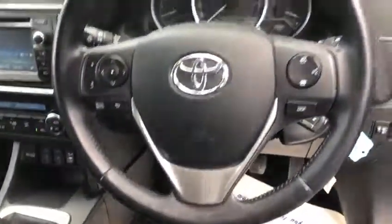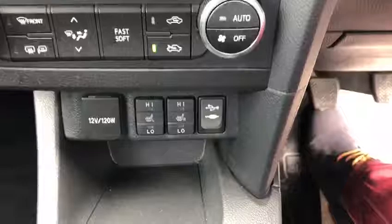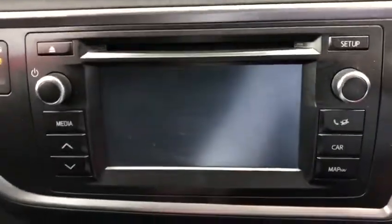3-spoke multi-functional steering wheel, black and grey seats, fully adjustable. 6-speed manual gearbox, heated seats, air-conditioning and climate control, Toyota touchscreen radio with CD player, full Bluetooth and reverse camera.